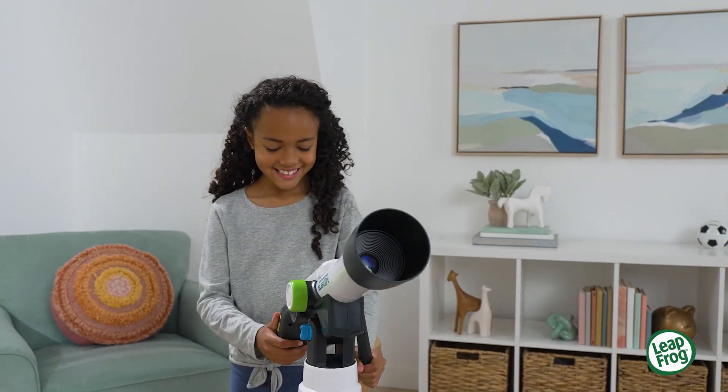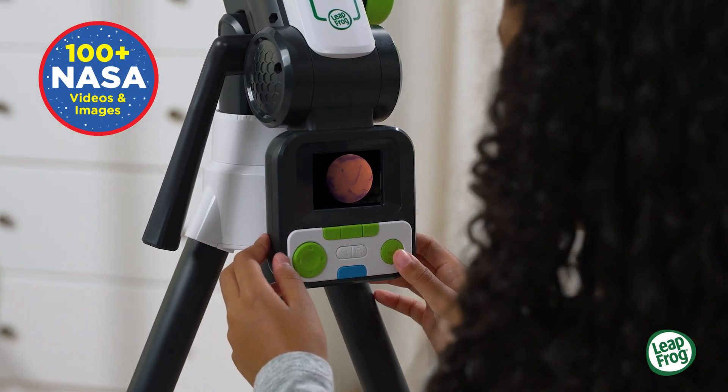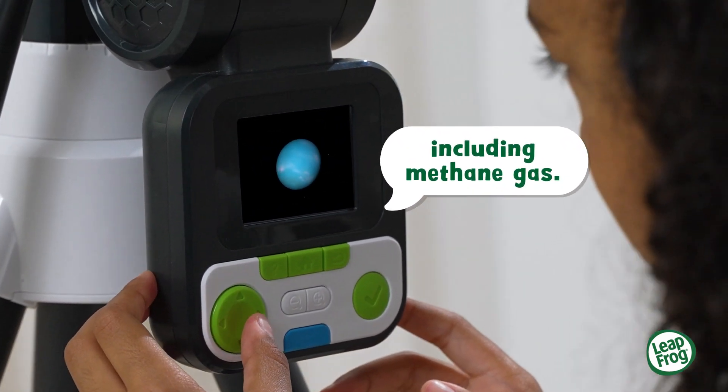Discover the vastness of space and more with over 100 breathtaking videos and images from NASA. Neptune is mostly made of a thick fog of icy materials, including methane gas.